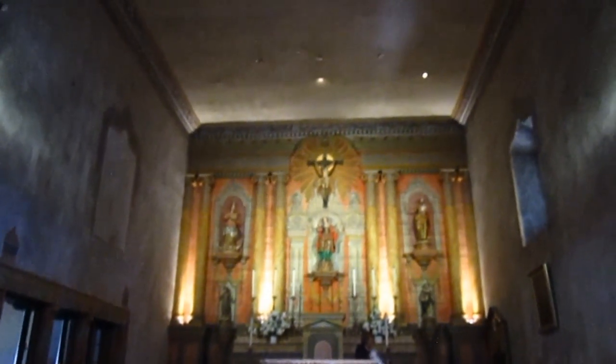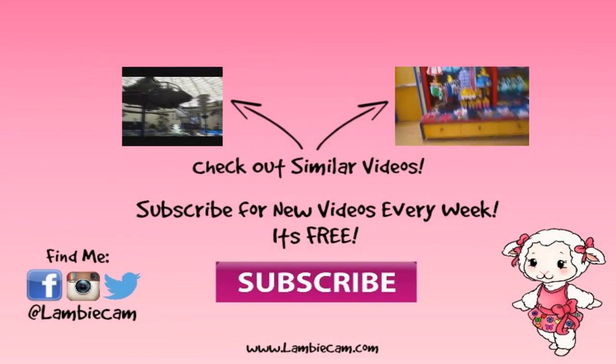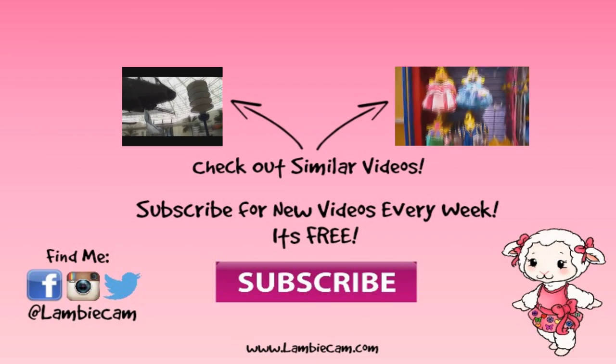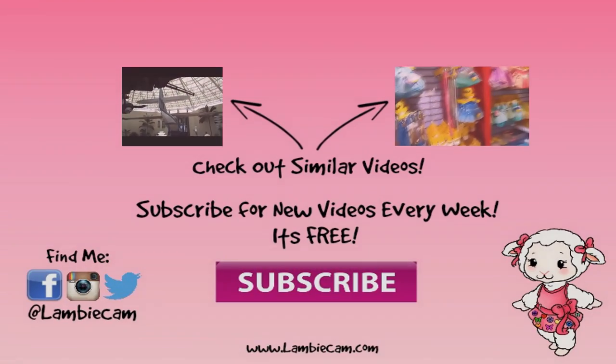So yeah guys, this is the mission — it's very beautiful and colorful. Be sure to follow me, I have more videos coming. Subscribe and follow my links to all my social media in the description box below. And I will see you next time, guys.